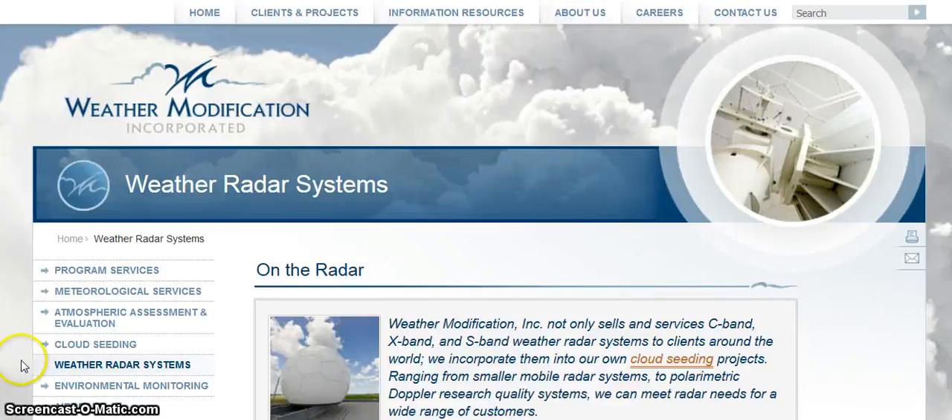Hello. It is May 6th at 2:28 a.m. — so actually it's May 7th, 2016. I'm on Weather Modification Incorporated, Weather Radar Systems.